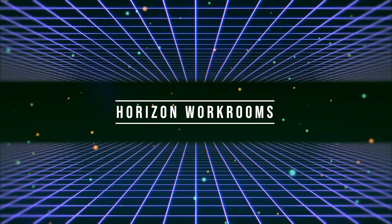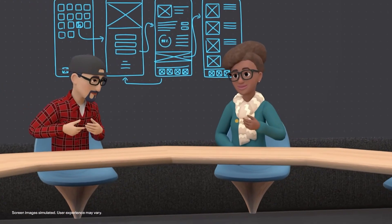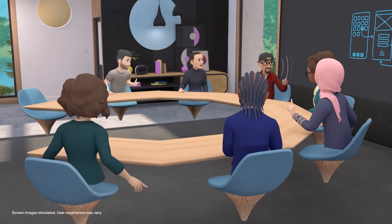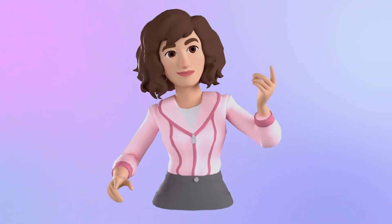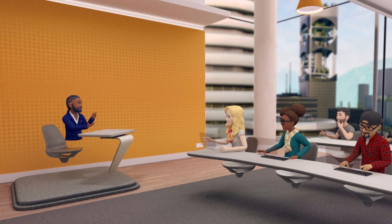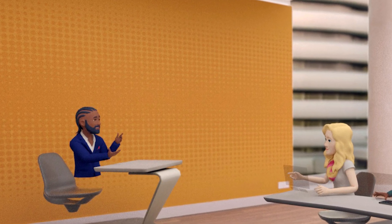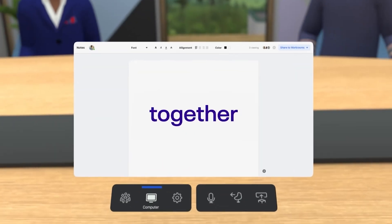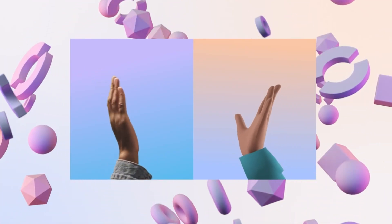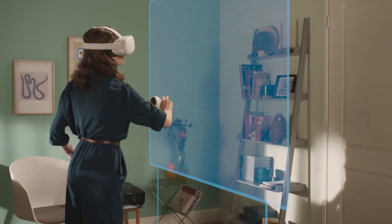The final feature is related to Horizon Workrooms, which many people have already been using to hold meetings in VR. In version 35, Oculus is trying to push Horizon Workrooms even further as a professional working environment by allowing users to choose from multiple office environments and even add a company's logo or decorate with custom posters. Their goal is to allow companies to start building a work environment that reflects their company culture and style, and we may expect even more Workrooms updates in the future.